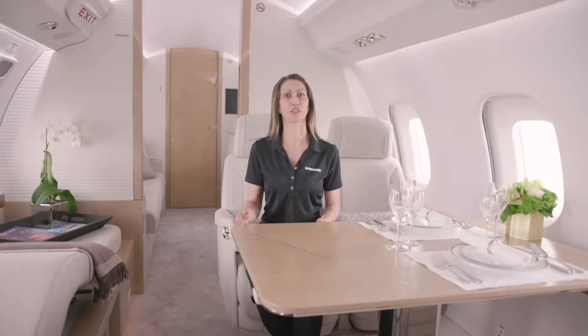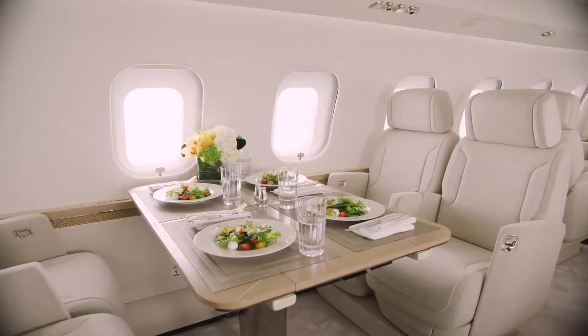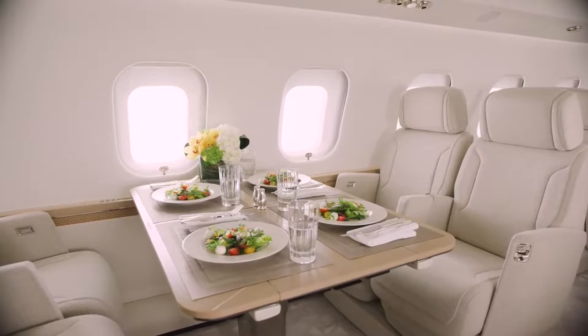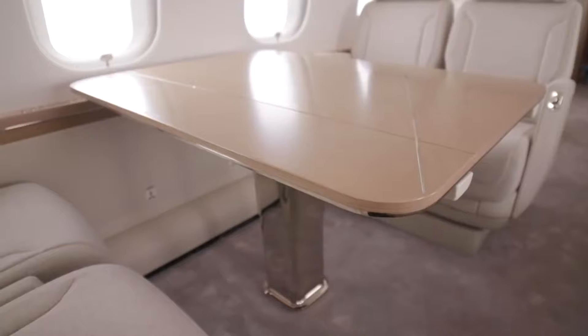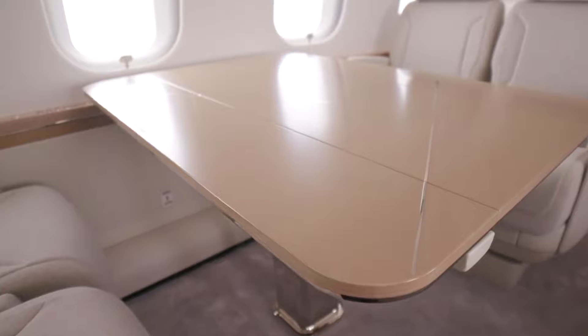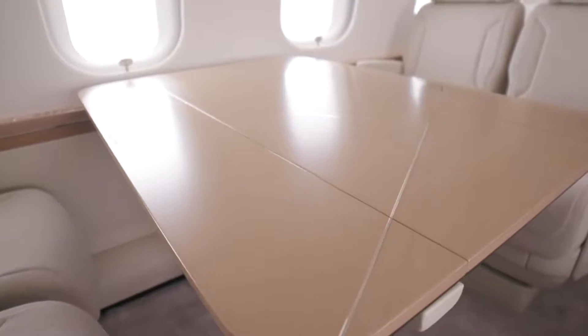The conference grouping features a single pedestal table for optimal comfort where customers can enjoy fine dining meals prepared in the aircraft's kitchen. Notice the close attention to detail — the metal inlay not only gives the table a contemporary look, it also protects the surface that typically experiences more wear. This aircraft is beautiful and will remain beautiful for a long time.